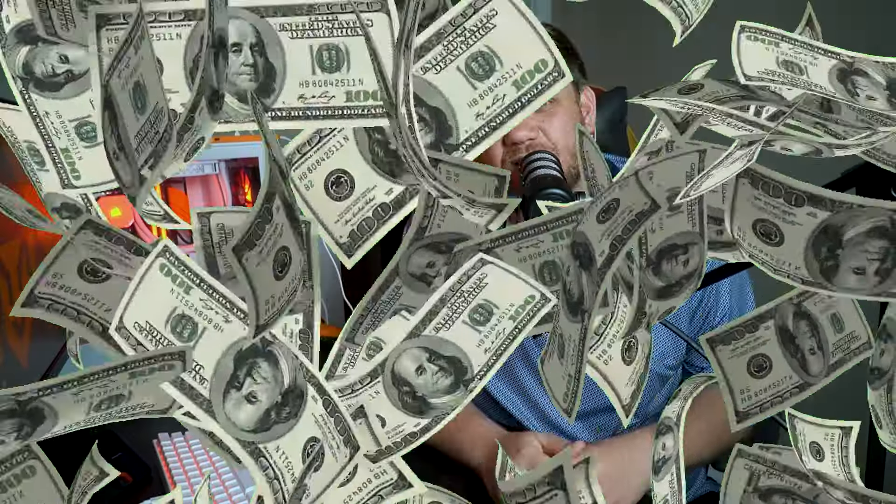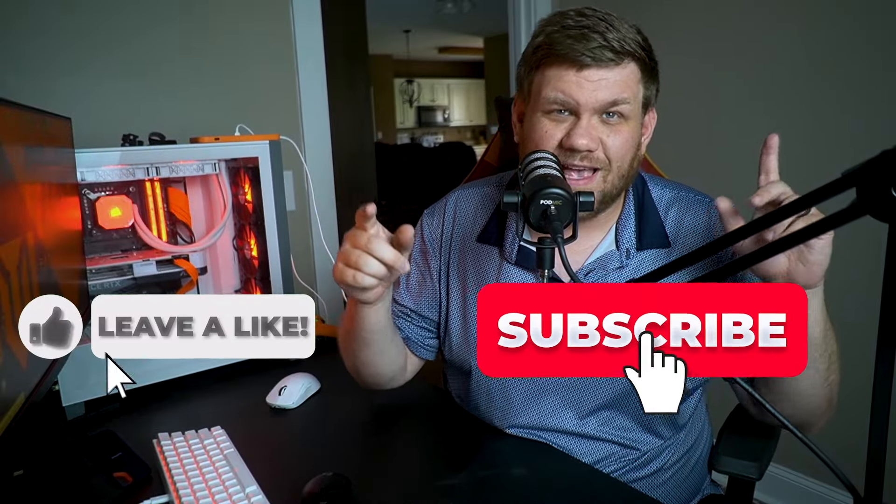At this point in the video, if you're thinking hey, I might like one of these GPUs, wait till the end to figure out how much it's gonna cost you. And if you're a really good person, you can press the like and subscribe button.